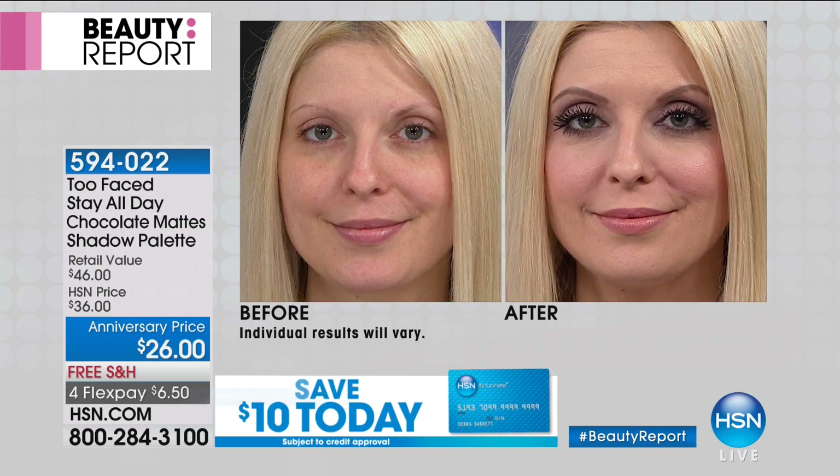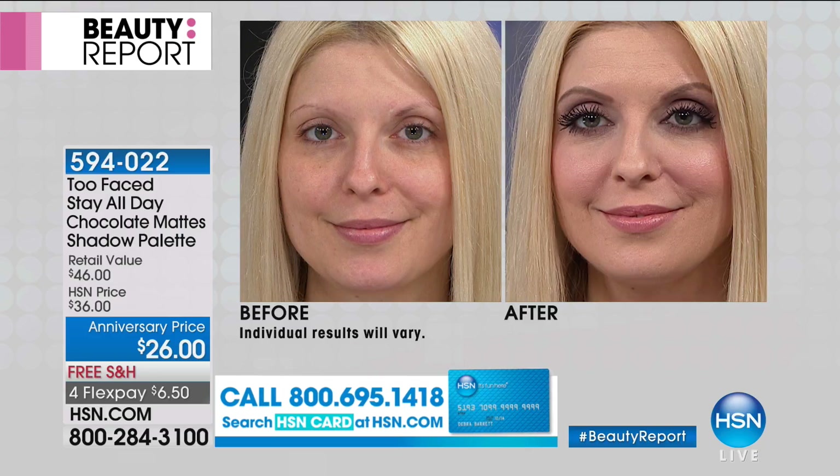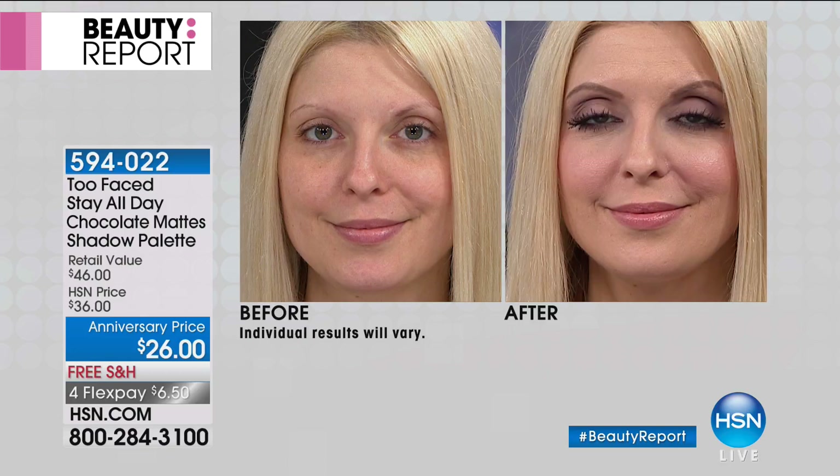So we've got this gorgeous look on Marissa — this is going to take you from day to night. And I want to mention why shadow insurance is so important: it's going to let your shadow stay on perfectly for 24 hours.